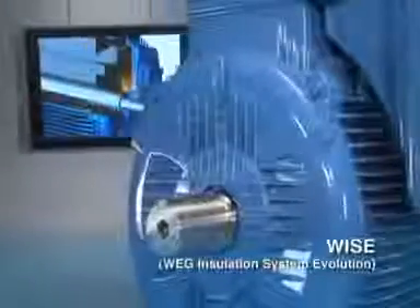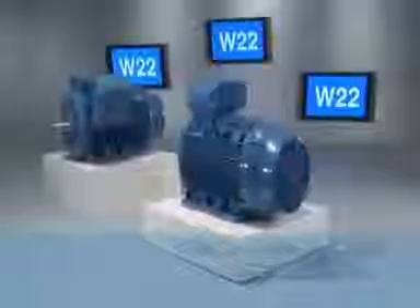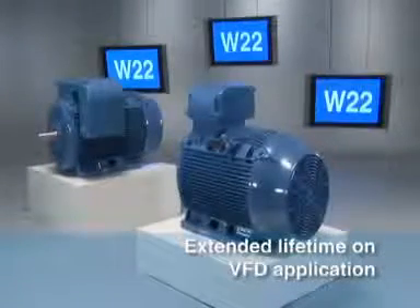The exclusive WISE insulation system provides maximum performance and extended lifetime in frequency inverter applications, resulting in dielectric strength to the motor winding for full protection in any application.